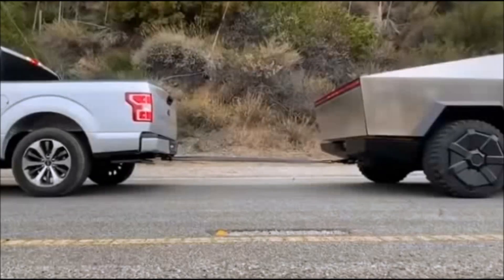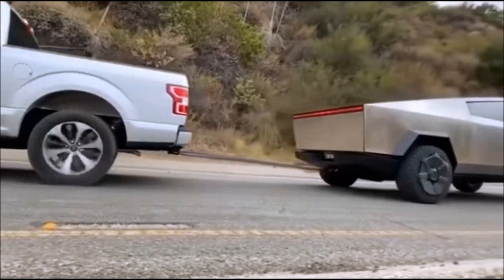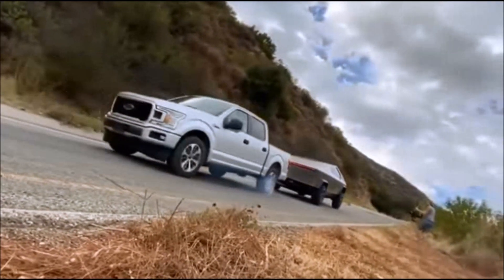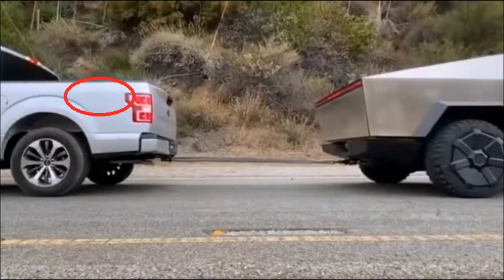So what did we see? We saw two rear spinning tires on the Ford as the Tesla pulled it backwards, allegedly uphill and allegedly heavier. So let's break it down. I don't see any 4x4 badging, I see a single rear exhaust, and I believe these are aftermarket wheels, which in my opinion implies that the originals were steel and from the base model.